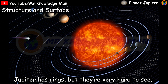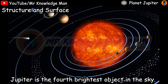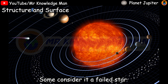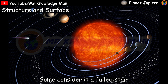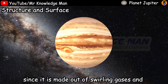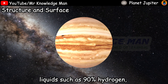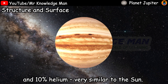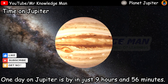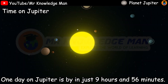Jupiter has rings, but they're very hard to see. Jupiter is the fourth brightest object in the sky. Some consider it a failed star, since it was made out of swirling gases and liquids — about 90 percent hydrogen and 10 percent helium — very similar to our sun.